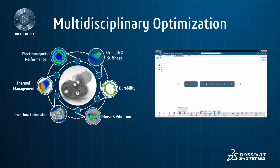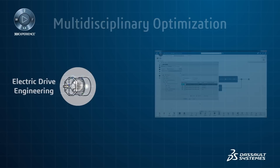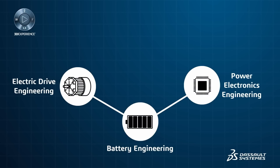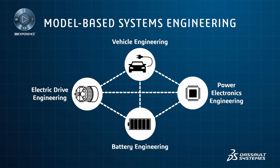Furthermore, design parameters can be optimized across multiple engineering disciplines in a fully automated workflow to deliver a better performing end product. Dependencies between vehicle subsystems have increased significantly in electric vehicles, driving the increased need for a model-based systems engineering approach.